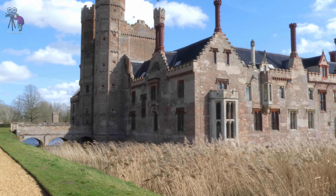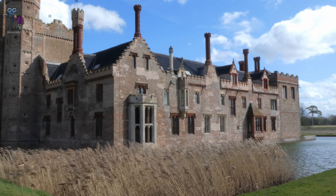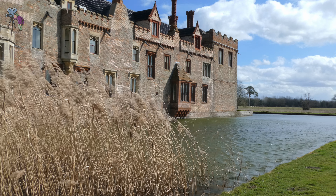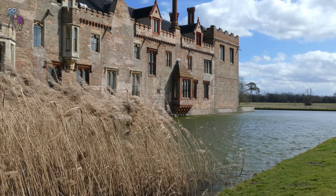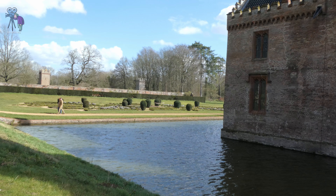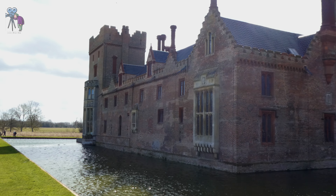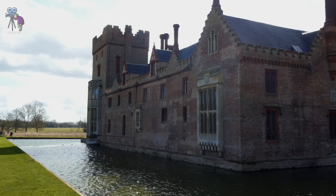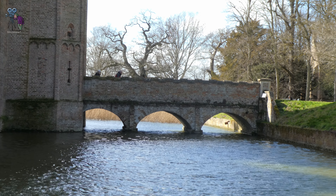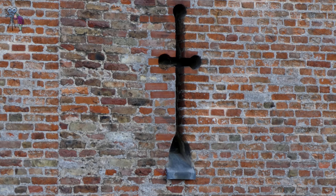It's hard not to fall in love with Oxbury Estate when you catch your first glimpse of the imposing brick manor house reflected in the tranquil night. Built by the Bedingfield family in 1482 as a statement of power, Oxbury and the family have endured turbulent times — through religious persecution, civil war devastation, near dereliction, and threatened demolition. Oxbury's story is one of survival.